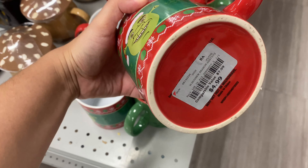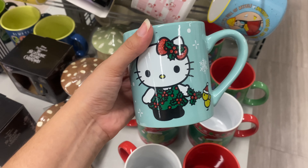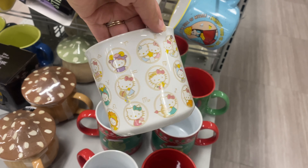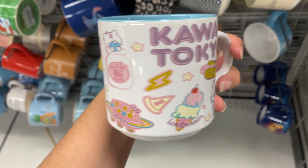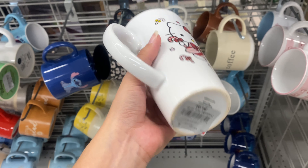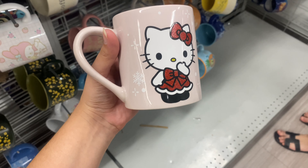For mugs they had quite a variety — a Stitch one for $4.99, Shrek for $4.99, and this beautiful Hello Kitty one also for $4.99. There were more Hello Kitty items, some not Christmas related, but great for Hello Kitty lovers or collectors. The smaller Hello Kitty mug was $3.99 and the huge Christmas Hello Kitty one was $4.99. They also had a My Melody one for $4.99 — not Christmas but very cute.